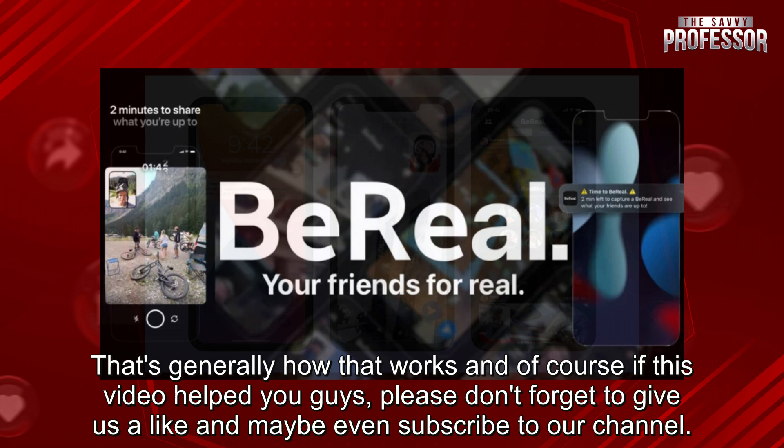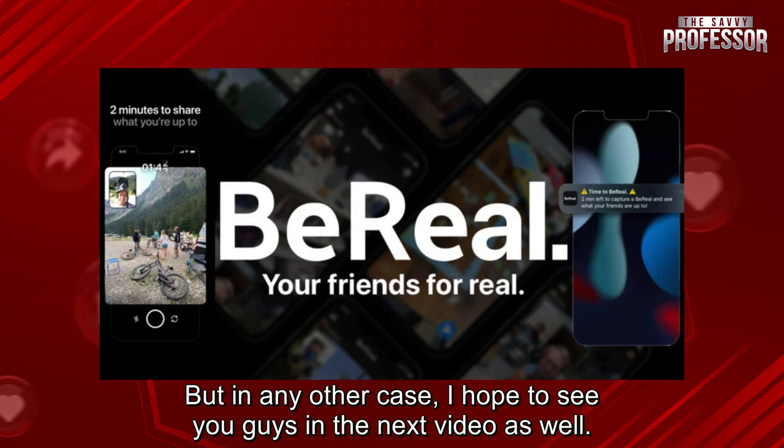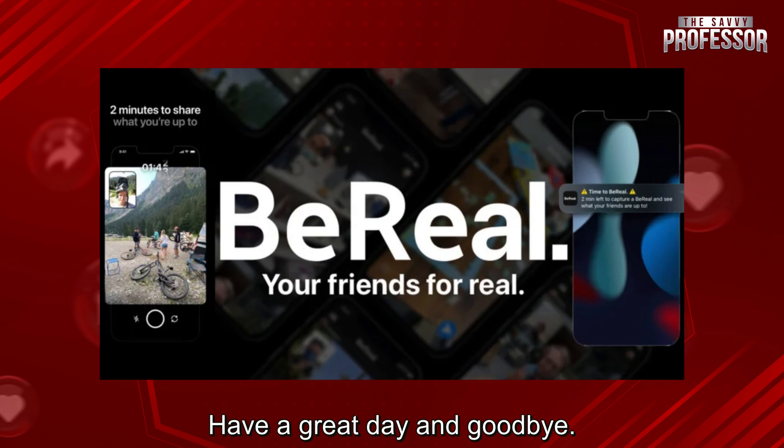That's generally how that works, and of course if this video helped you guys please don't forget to give us a like and maybe even subscribe to our channel. In any other case, I hope to see you guys in the next video as well. Have a great day and goodbye.